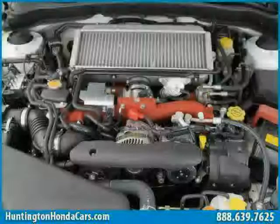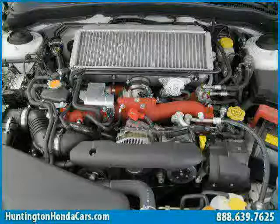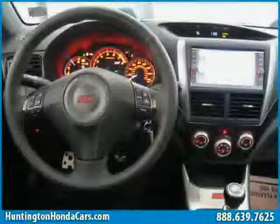The low, low mileage of 8,720 miles makes this Impreza Sedan WRX an easy choice for you.